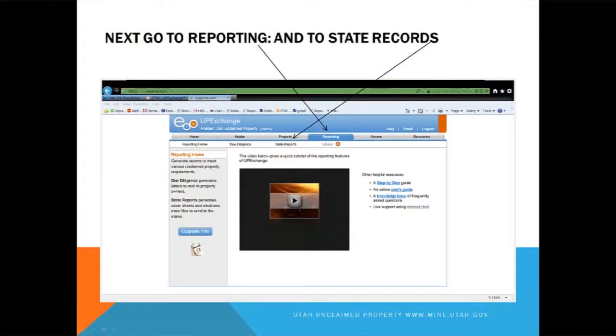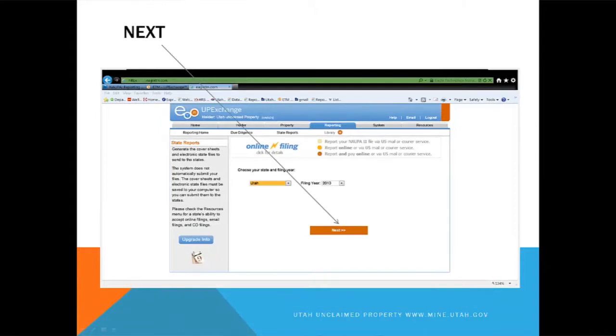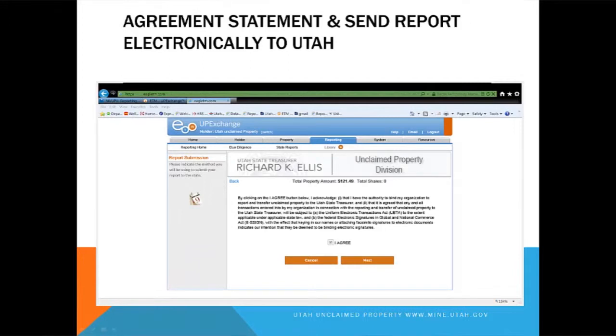Now you get to report your report. You finalize and go to Reporting, then State Reports. Find your state, choose your state, make sure your year is correct, then verify your amount. This is the point where you can go back and fix any errors, so there are a lot of places you can go back and correct your report before you finalize it. Once it's all finalized and you're ready to send it to us, there is an agreement here that you can electronically send your report — just check that agreement and go next.